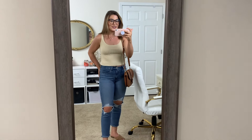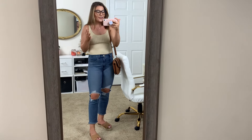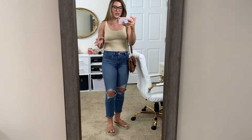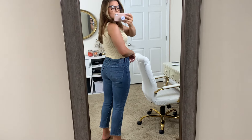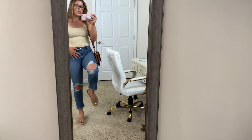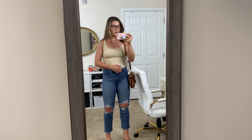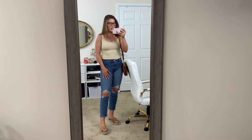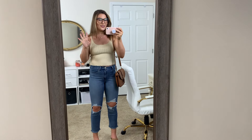I have on these jeans, which are new. They're Levi's. I'm in love with them — I haven't owned a pair of Levi's jeans ever, I think, unless I did when I was young. I love the busted out knees. They are cropped and high waisted. They make the booty look so good, they're like a straight leg, and they're so comfortable and stretchy. They are a size 28, which I thought was a little bit snug at first but they're perfect. I got them on sale for about $35.